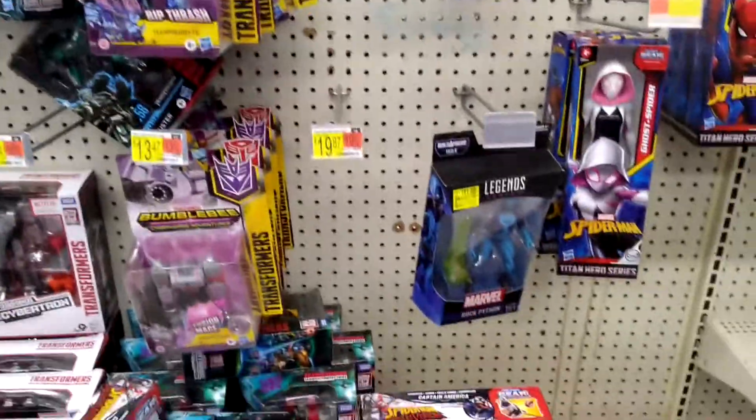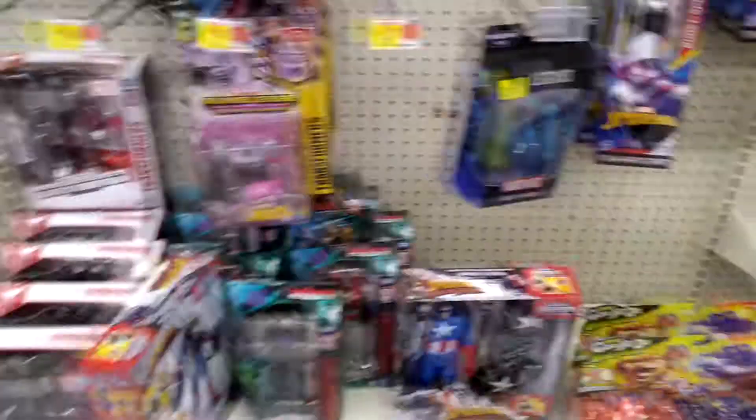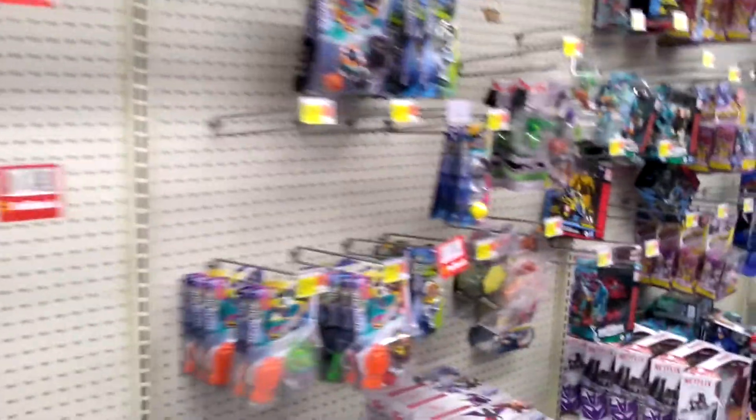Coming up to the Marvel Legends section — not a whole lot, pretty bare. Let's see if there's anything in the Star Wars area. I think this counts as a loss, because I took a chance on a Monday. Usually they restock here and there, but I don't think there's any luck at this one.